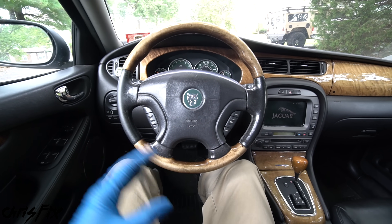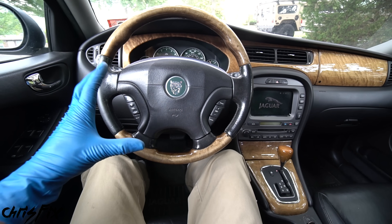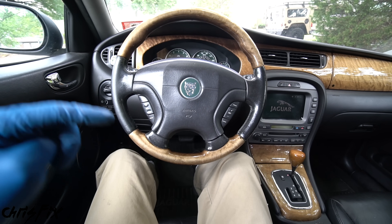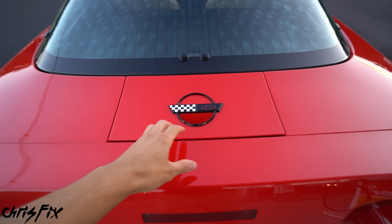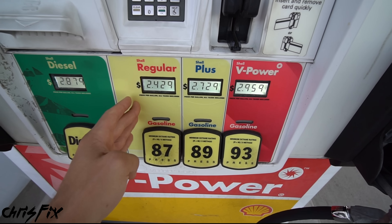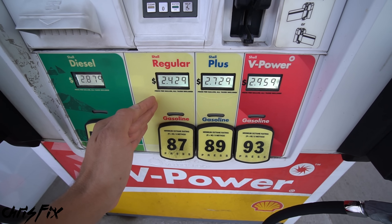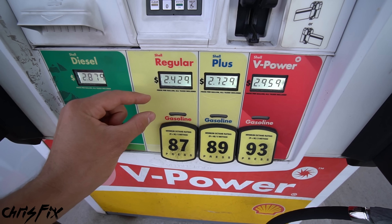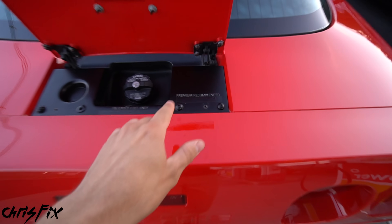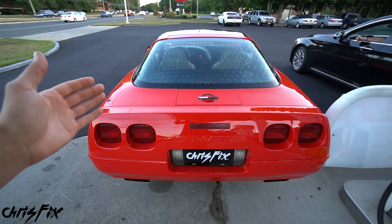Notice it said 'premium required.' There's a big difference between 'required' and 'recommended.' If it says required, the car needs premium — putting regular in it could damage the engine. But some cars say 'premium recommended,' like my Corvette. That means you can run regular fuel without issues — the knock sensor will adjust timing to prevent detonation. You'll lose a little fuel economy and maybe a little power, possibly not even noticeable. It's completely safe to run regular, but premium is still recommended, meaning it will let the car run better.